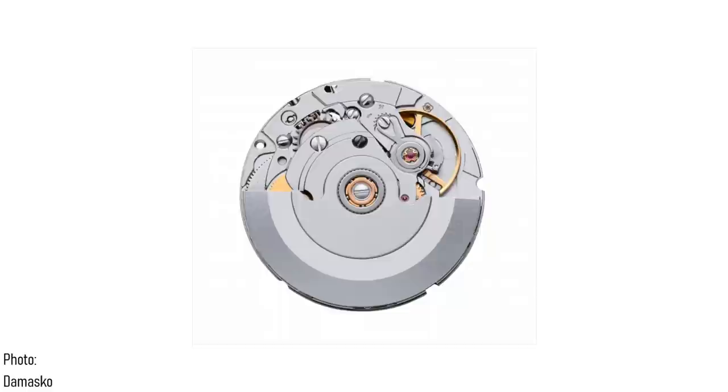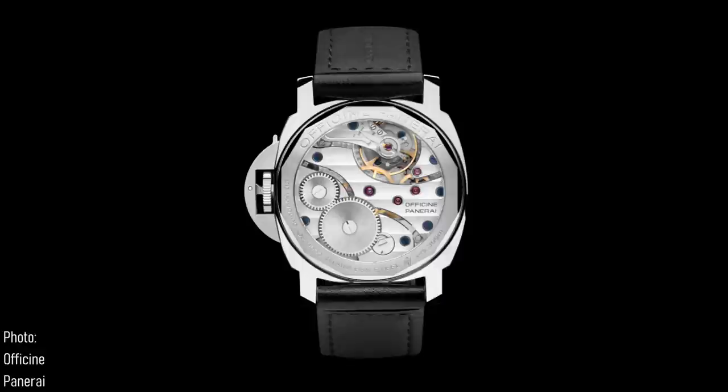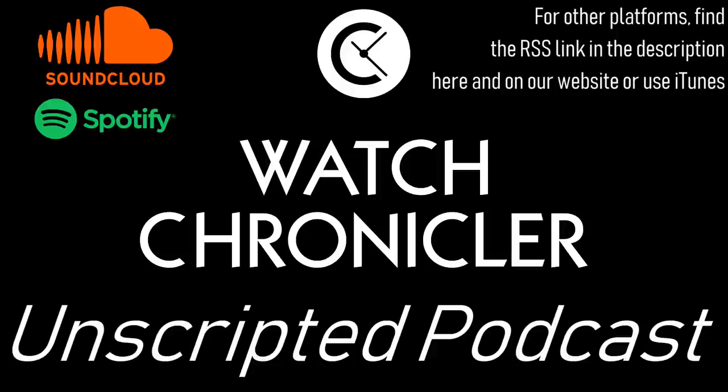The movements generally seen from Switzerland are the ETA 2824 and derivatives like the Sellita movements and STP movements, the ETA 2892, the Valjoux 7750, also ETA-made, the Unitas 6497 — a very traditional manually wound movement often seen in older Panerais — and the Peseux 7001, which powers quite a lot of watches wanting a smaller manually wound movement and is a very pretty movement too. These movements are all roughly 40 years old or older.